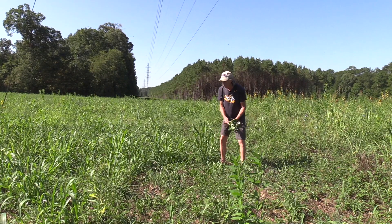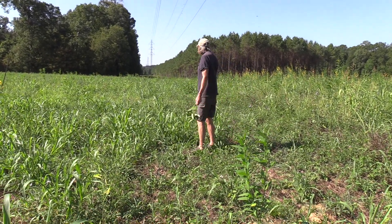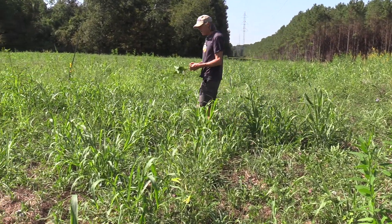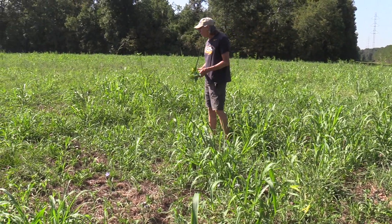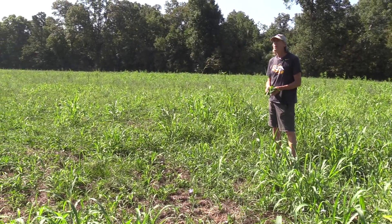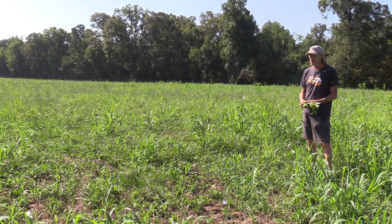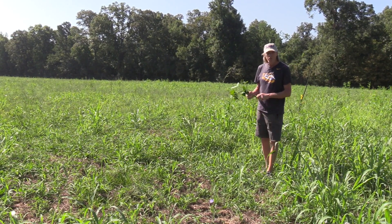Also some plantain and sorghum planted in here, with clover all throughout. Here's some sunhemp. So this field, even though it's been grazed, has a tremendous amount of forage in here for both wildlife, and we'll probably come back and graze it in another two or three weeks. Certainly if we get some rainfall it'll flourish, and it only benefits from the grazing.